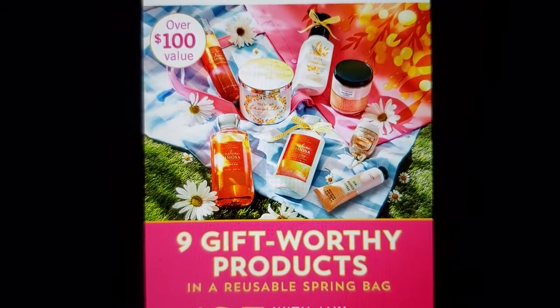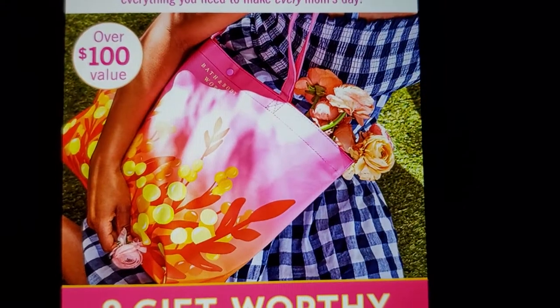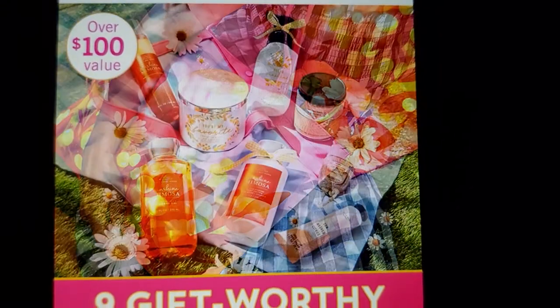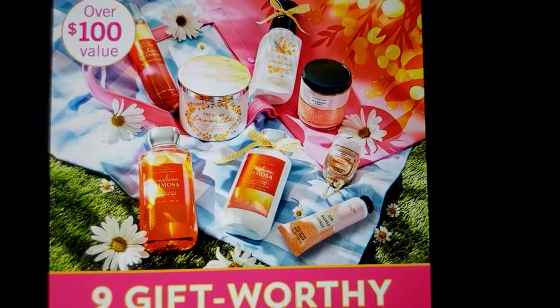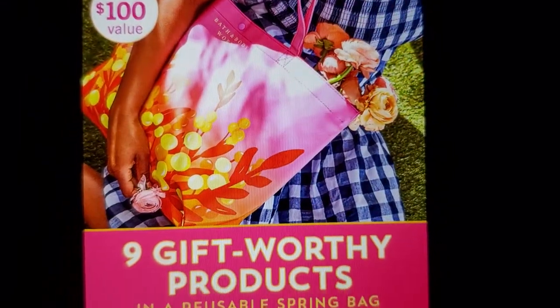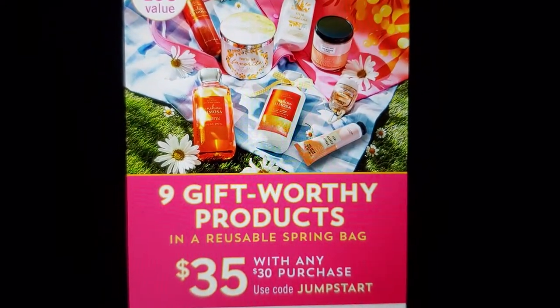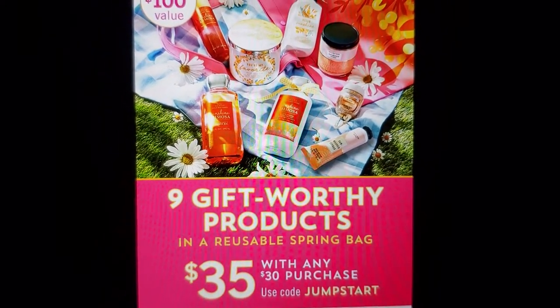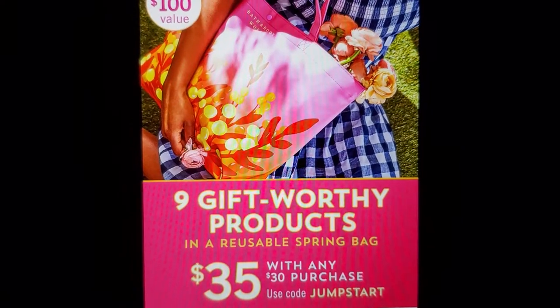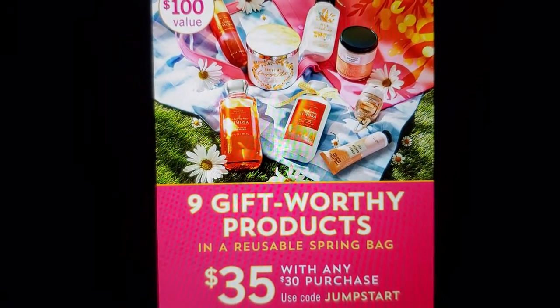It's nine gift-worthy products in a reusable spring bag. The color is Sunshine Mimosa. If you don't like certain ones you can always take it in and exchange it. Then they have a deal — it's $35 with any $30 purchase. Use code JUMPSTART.